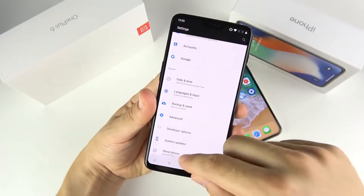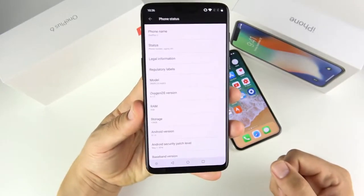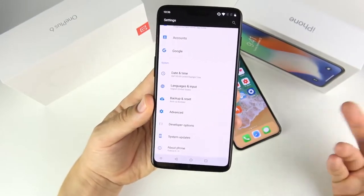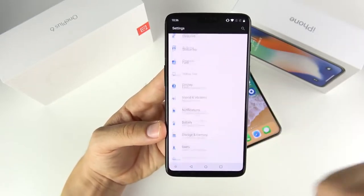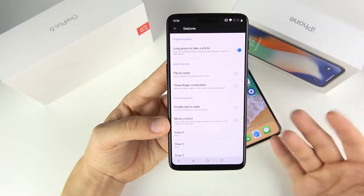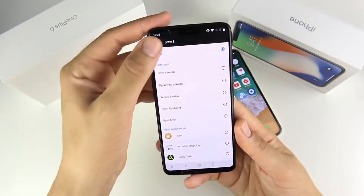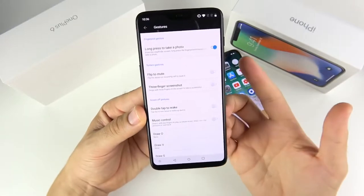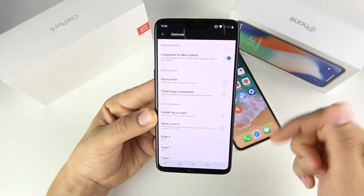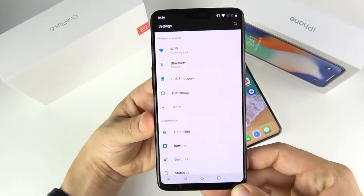Let's talk about software. With the OnePlus 6, you get Android 8.1.0 Oreo — pretty much the latest software right now. OnePlus is fast with updates and supports devices for about two years. It's running Oxygen OS 5.1.5, which is basically stock Android with a few useful features on top. Under gestures, you can do a long press to take a photo. OnePlus removed the fingerprint swipe gesture, which is really annoying — I loved that feature. You have flip to mute, three-finger screenshot, and you can customize the alert slider. The software can be simple or complex depending on the user.